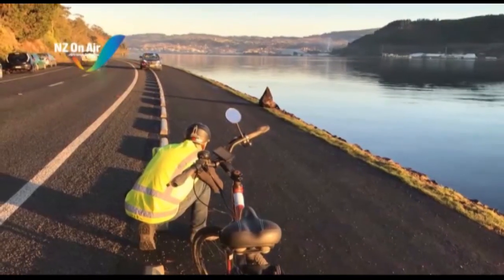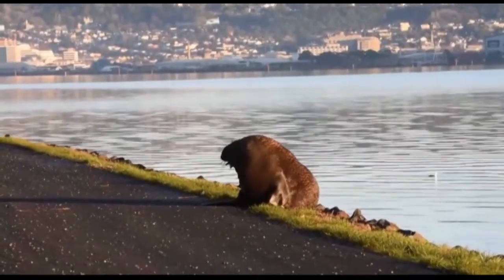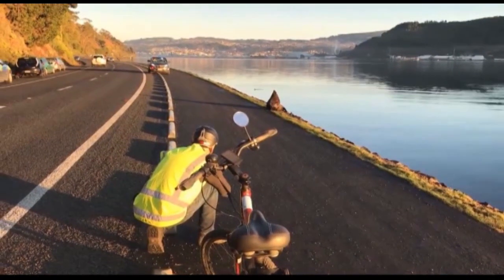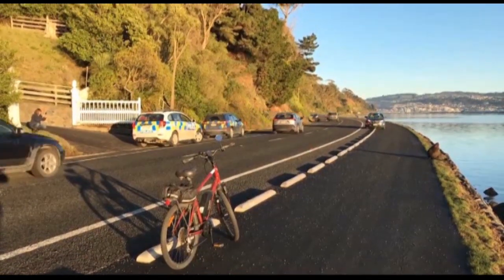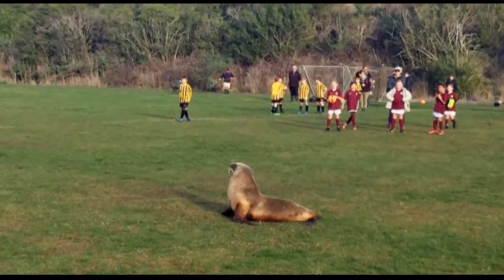Dunedin's Portobello Road acquired a new seal at the weekend. Users of the cycle and walking lane at the cove along Portobello Road were obliged to give a wide berth to a New Zealand fur seal resting beside the pathway. It's not unusual for young bull seals and sea lions to haul up in public places. Later at the weekend, an inquisitive young sea lion streaked across a junior football match between Grant Sprays and Dunedin Technical at Ocean Grove.